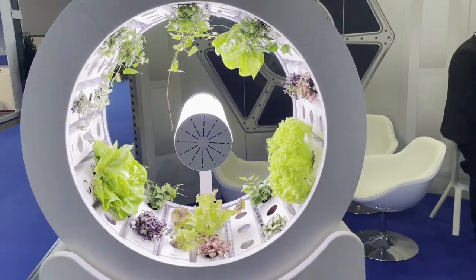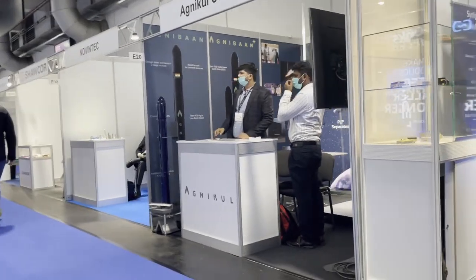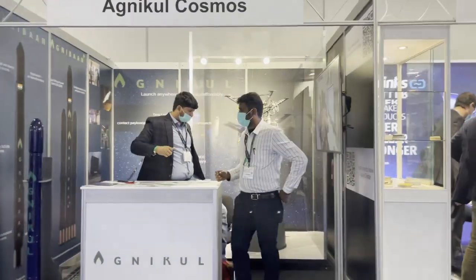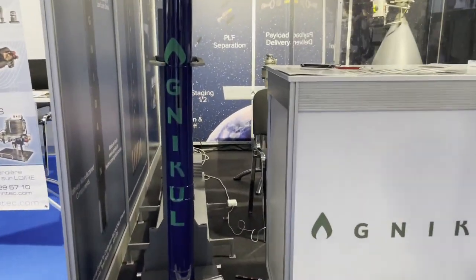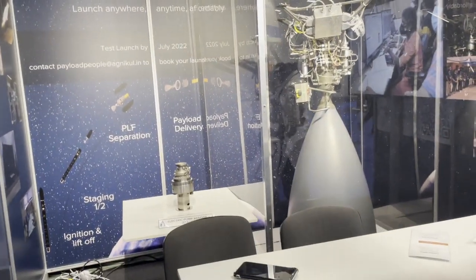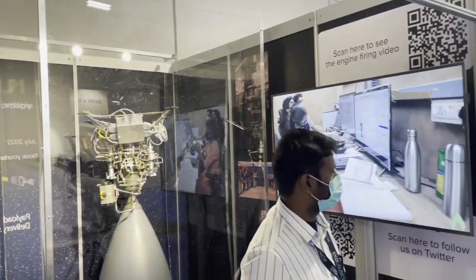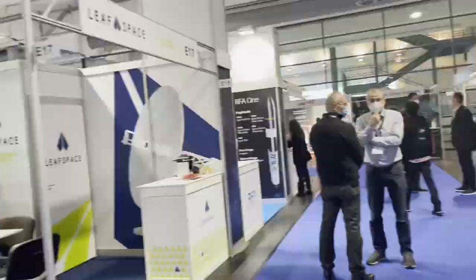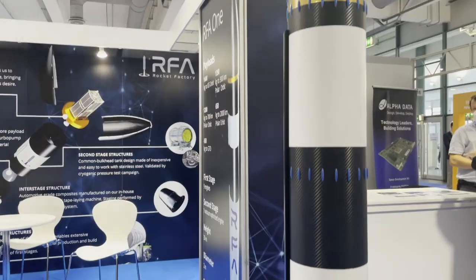The Space Tech Expo is not just limited to companies that originate in Europe. One small satellite launcher called Agnacool originates from India. They are developing a modular rocket which can be tailored to the size of any payload mass. This has the potential to save millions for launching satellites that may not fit neatly into the mass and volume capabilities of existing launchers. Furthermore, they are also pushing the capabilities of 3D printing technology by fully 3D printing their rocket engines.